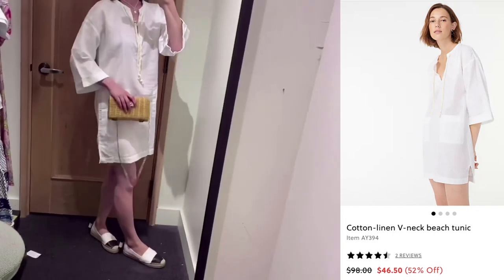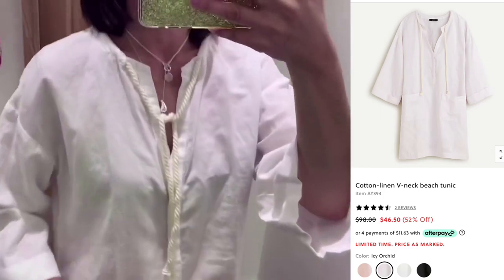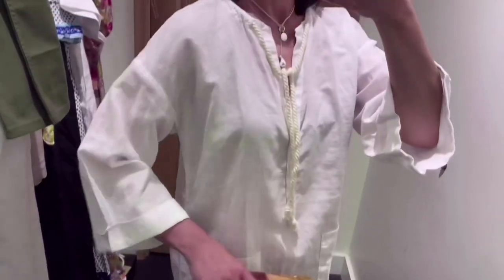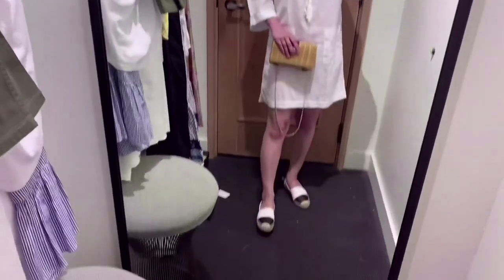Love this tunic — it's linen, so it's very cool. There were other colors like black and pink. You can wear this tunic as a cover-up over a swimsuit, perfect for the pool and beach.